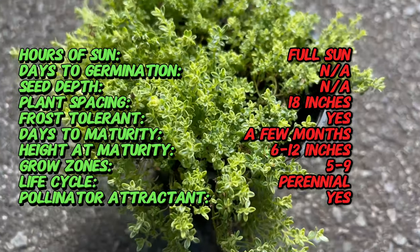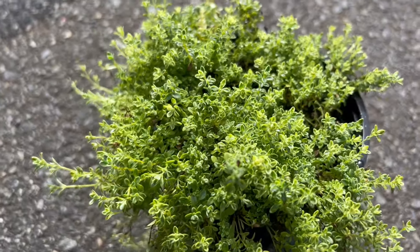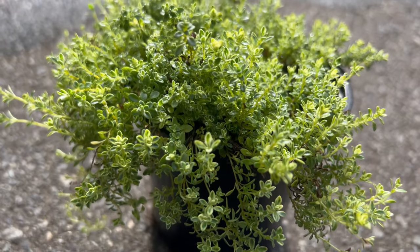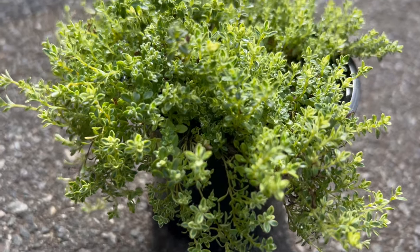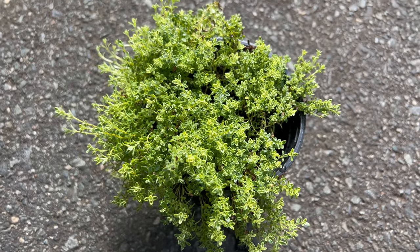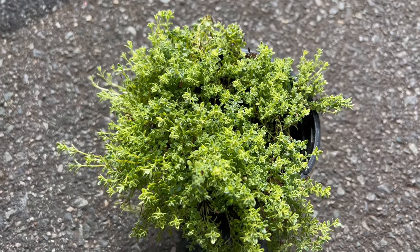To thrive, Highland Cream Thyme prefers full sun and well-drained soil with moderate fertility. It is drought tolerant once established and can withstand hot, dry conditions, making it well suited for Mediterranean and xeriscape gardens. This variety is hardy in USDA zones five to nine and can be grown as a perennial in different climates.